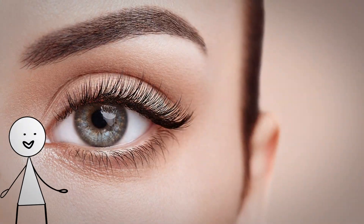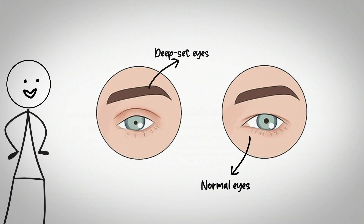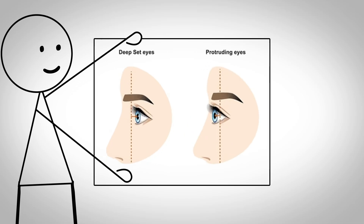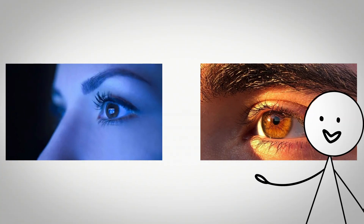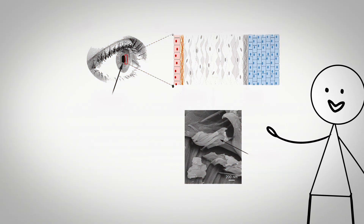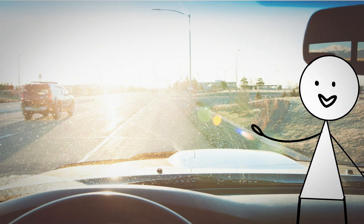Deep-set eyes make the brow bone appear more prominent since the eyeballs are deeper in the skull and sit further back relative to the orbital bone. This anatomical arrangement provides extra protection for the delicate eye structures through enhanced bone coverage, almost like a natural sunglasses effect. The deeper position of the eye within the socket creates a shadowed area that reduces direct glare exposure and UV radiation reaching the sensitive tissues of the eye. This structural advantage would have been particularly beneficial in high altitude or desert environments where intense sunlight creates extreme glare conditions.